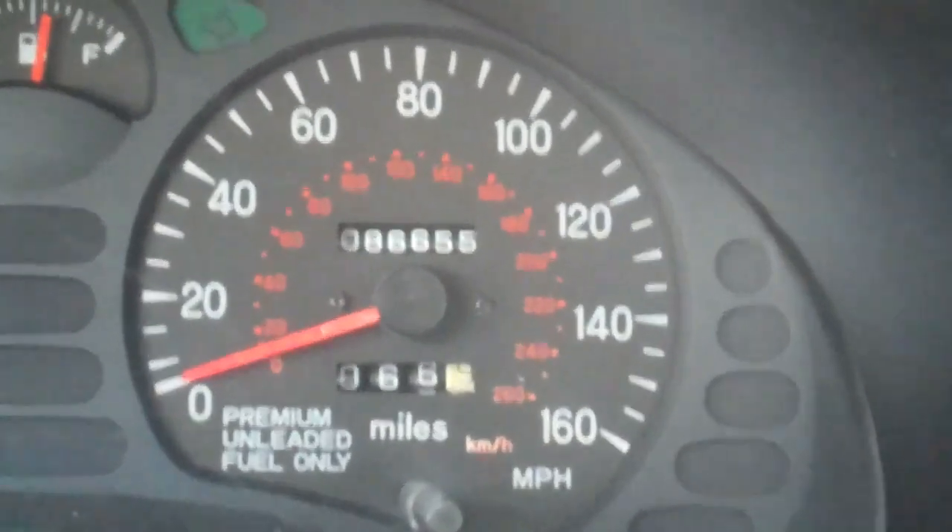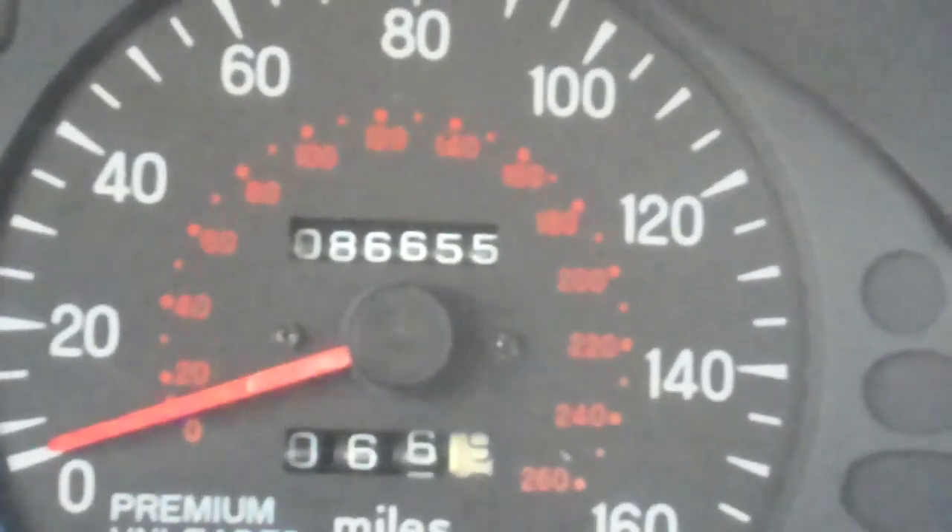Those are original miles — I'm not kidding. I just really never drove this a lot; in the last couple of years I hardly drove it at all. Maybe if you all are interested, I'll make a video of me driving it, getting on it, showing you what it can do. Anyway, everybody take care.